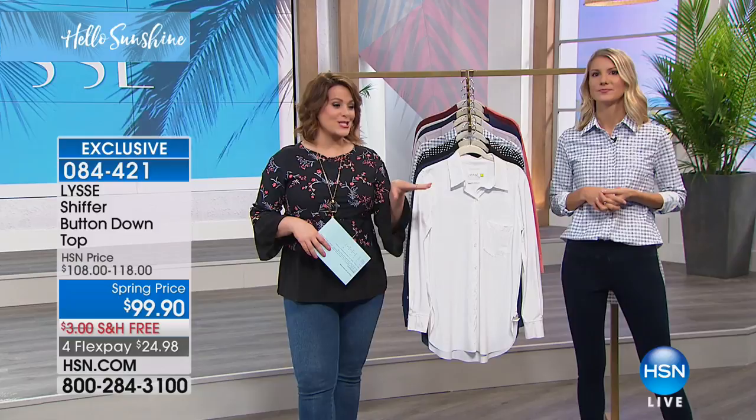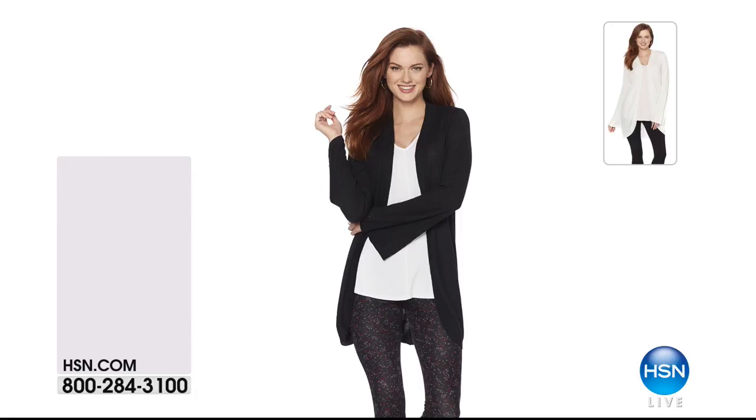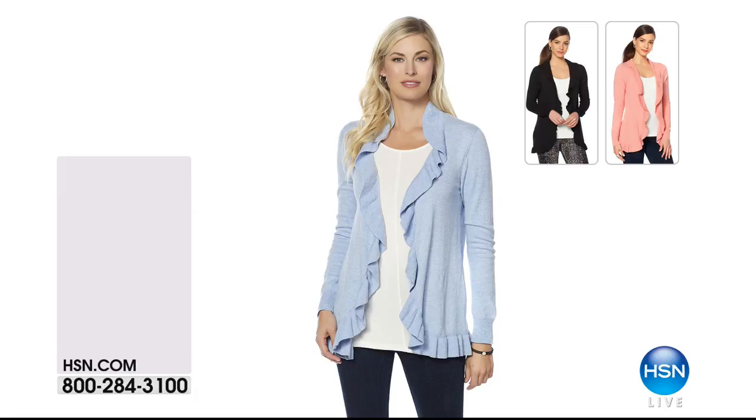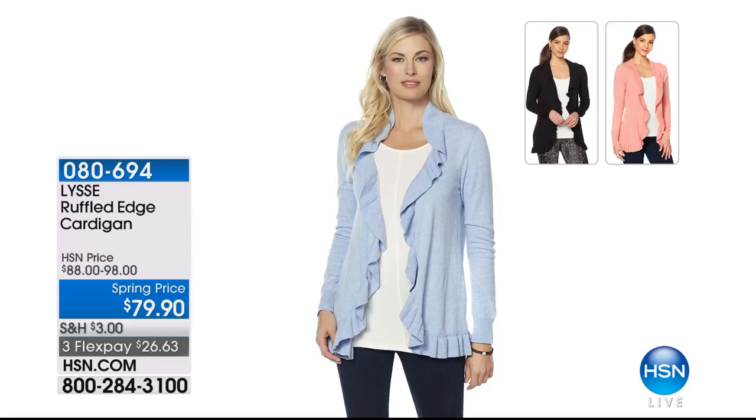Still to come — and you're picking these up — it's such a pretty cardigan. The fabric is out of this world with that great little detail of the soft bell sleeve: not a big costume-y bell sleeve, just a little detail that makes it fashion-forward and fresh. Half-off sale, two colors available — black or white — $13.32 gets it home. 078603 is your item number. We also have another one — the ruffled edge cardigan — a really beautiful piece, very soft, beautiful drape, all that stretchy love from Lissé's performance fabrics. $26.63 on a credit card, three beautiful colors. 080694 is your item number.